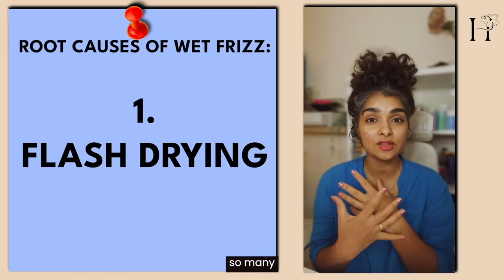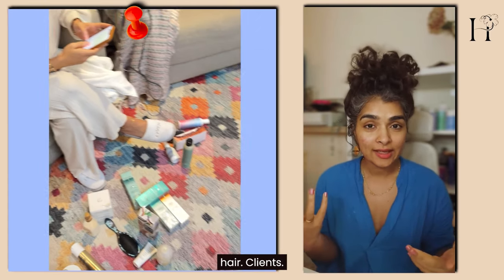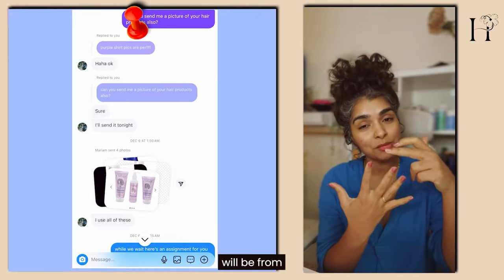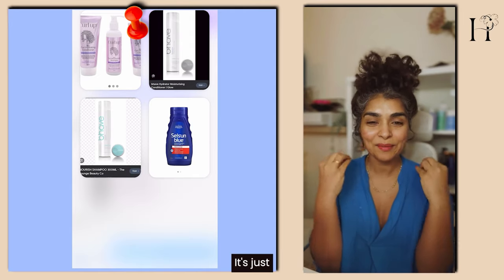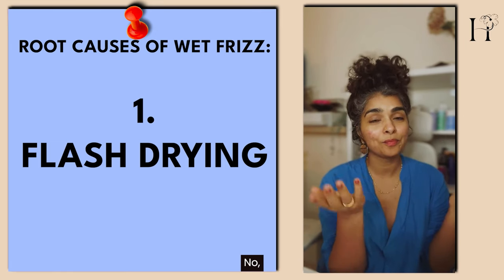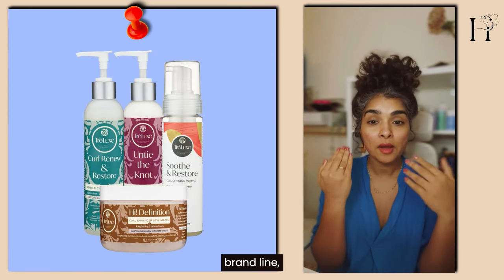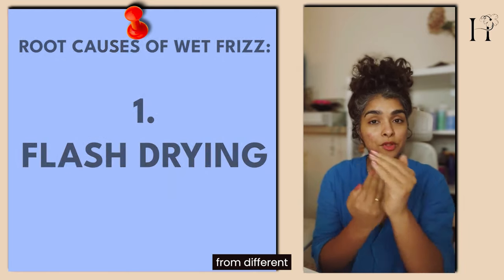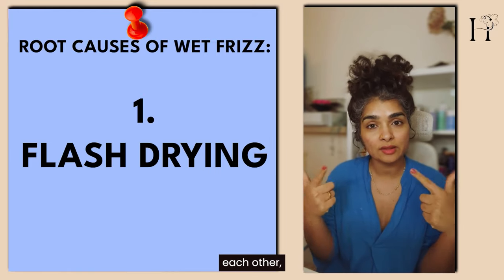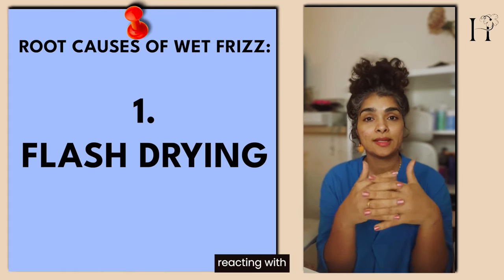The number one reason could be flash drying, and that can happen if you are using so many different brands in one wash. I see this all the time with my one-on-one curly hair clients — they use like five products and each one is from a different brand. Brands are not working with other brands to make products compatible; they only make products compatible with each other within their own line. When you use different products from different brands, there can be a chemical reaction where the products repel each other, causing wet frizz.